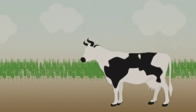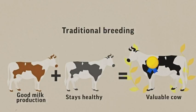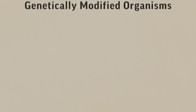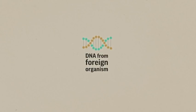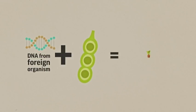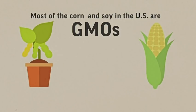First, let's rewind. Farmers have been cultivating crops and animals for centuries through breeding. Then came genetically modified organisms — that's when genes are taken from one organism and inserted into another. Most of the corn and soy grown in the U.S. are GMOs.